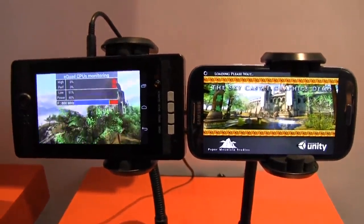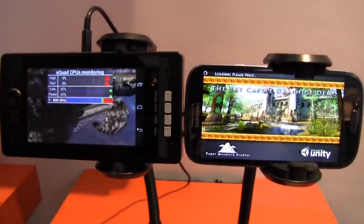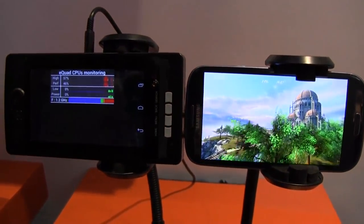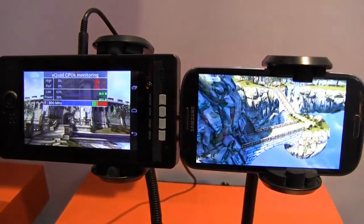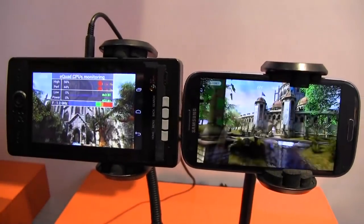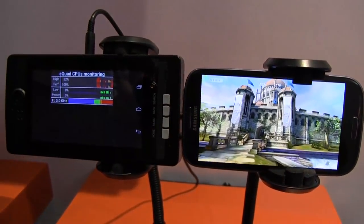You can see the two cores, and now it's going to switch over to the GPU. The game is already running while the S3 is finally there. It took roughly about 9 seconds on the ST Ericsson platform while it took about 18 seconds on the Samsung Galaxy S3, which is quite impressive.